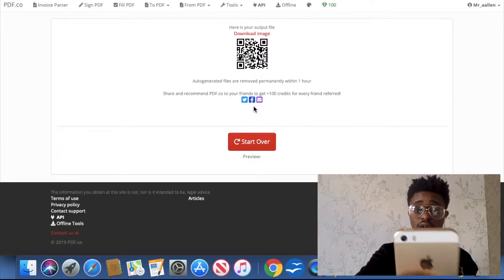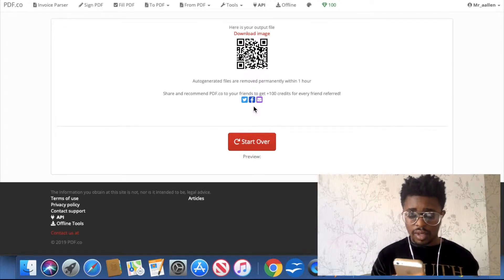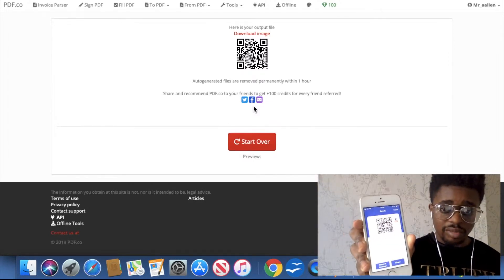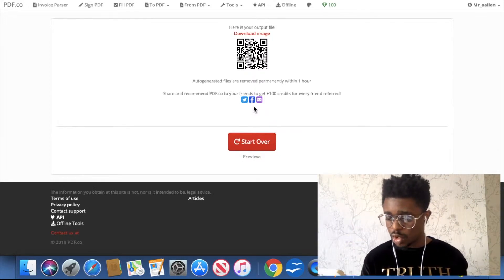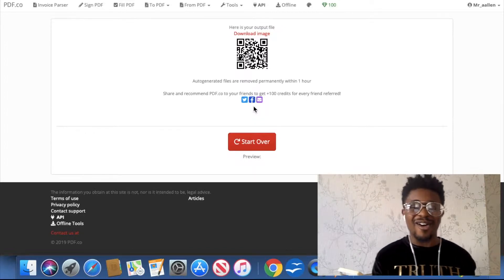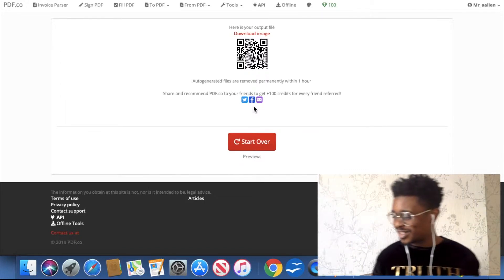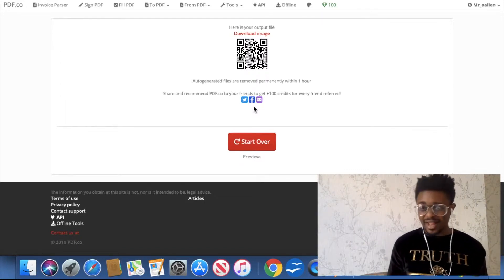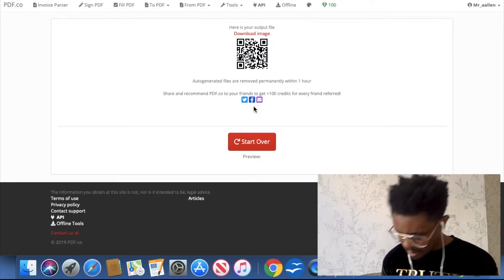This is a really fun thing to do! You can literally just download that image and put it wherever you want, and if someone can scan it with their phone — let's see if it works. Oh my days, it works straight away! It's taken me to the text and I'll open in browser. It works! Yo, that is sick — it actually works! That is dope. QR barcode creation in literally seconds — that is fire. I like that, that is sick.